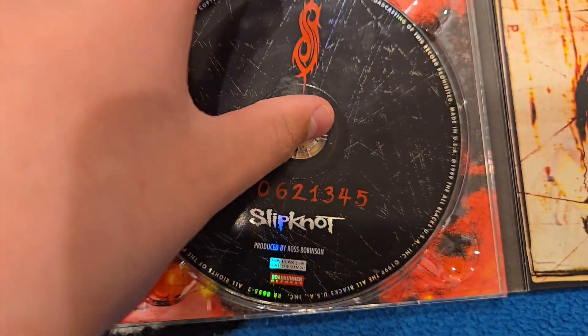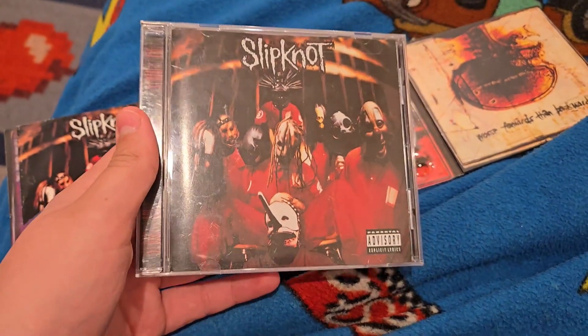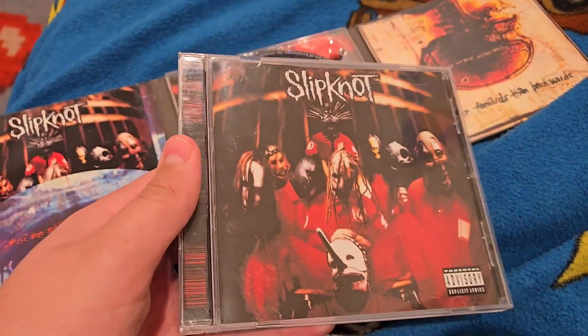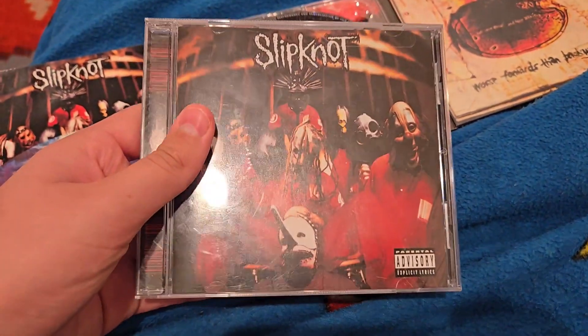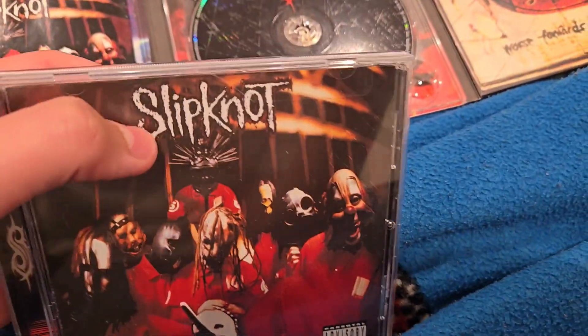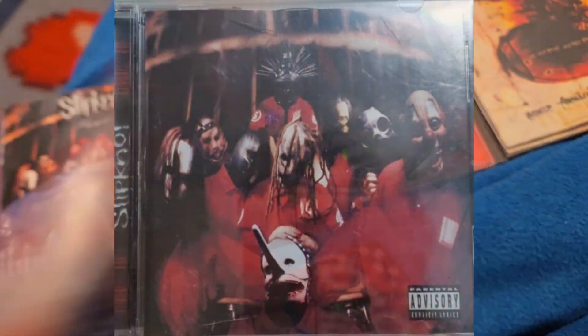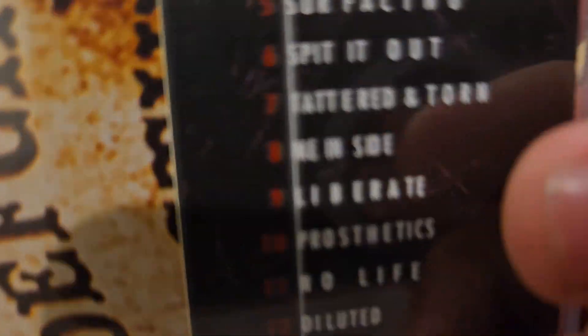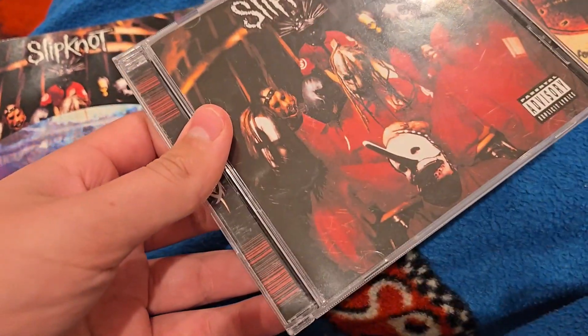Look at this. So fun fact — for people that don't know, this is not actually the first ever release of the album. And do you know why? Because the first release does not have this little logo here, and this logo gets transported here. And 'Me Inside' is not in the original release.